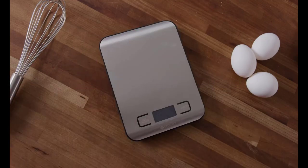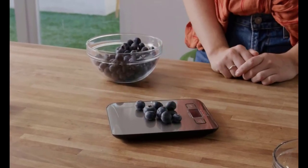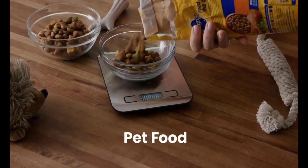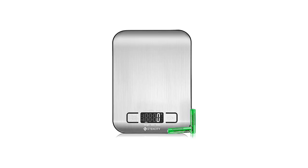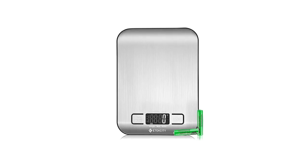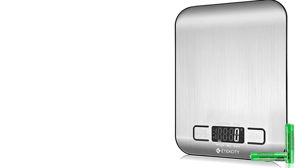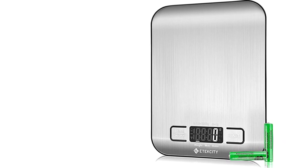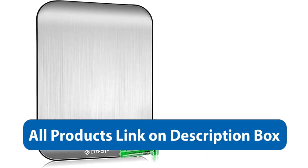One of the best things about the Atexity Food Kitchen Scale is how easy it is to use. The scale has a simple, intuitive interface that is easy to navigate even if you're not tech-savvy. The buttons are clearly labeled, and the tare function is easy to access. The scale also has an auto-off function, which helps conserve battery life and ensures that the scale is always ready when you need it.